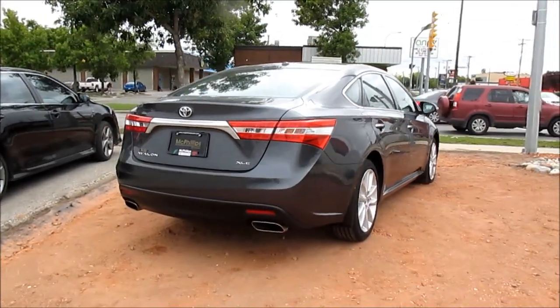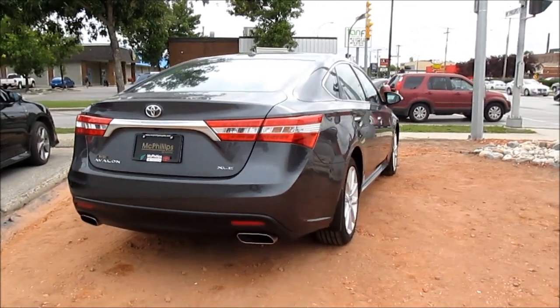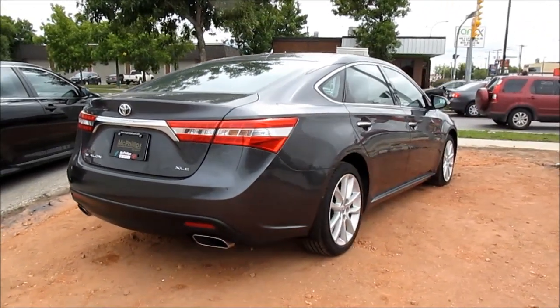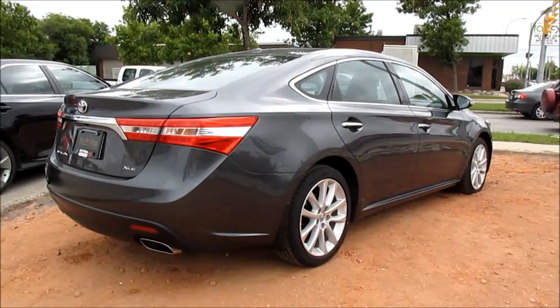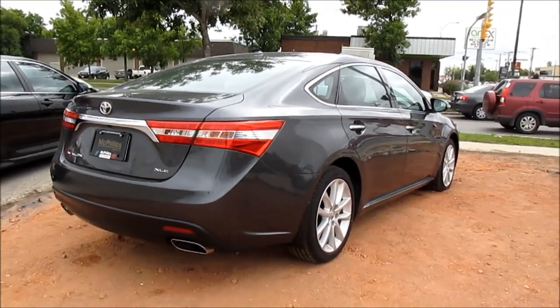Well YouTube, I hope you enjoyed my vehicle tour on the 2013 Toyota Avalon XLE. Remember to like, comment, favorite this video, and subscribe for more.